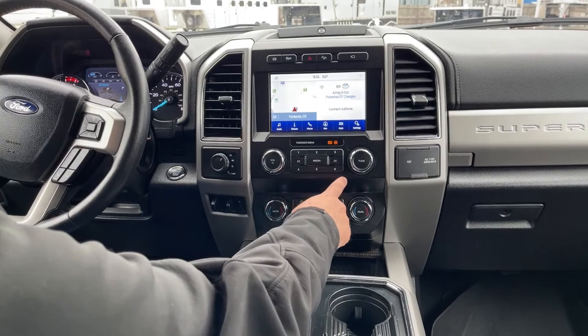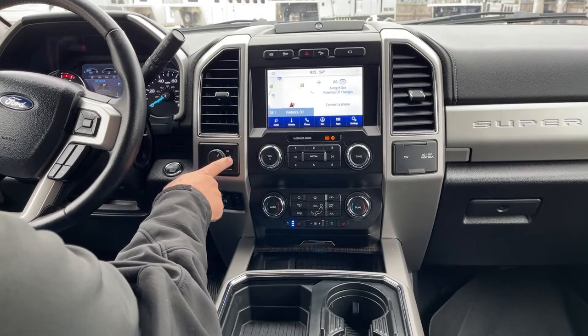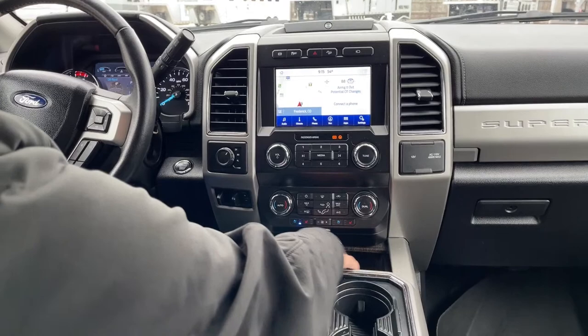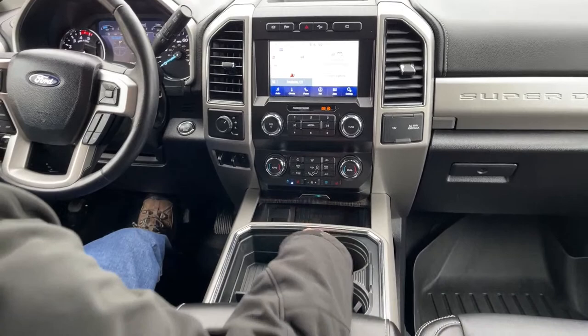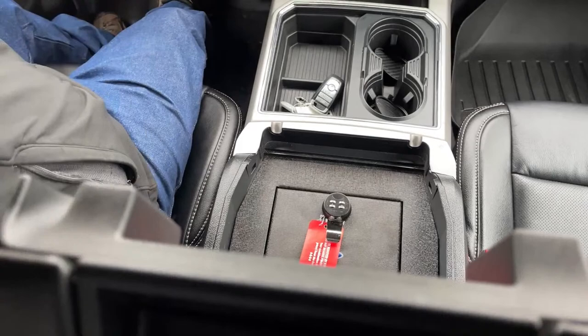It has six radio presets. The trailer brake is located right over here. The truck is four-wheel drive, so you can adjust between two-wheel drive, four-wheel high, or four-wheel low right here. It comes with both heated and vented front seats, plus a couple of charge ports underneath. Taking a look at the console, there's actually a safe in here — you can set the code as needed to lock up firearms and things of that nature.